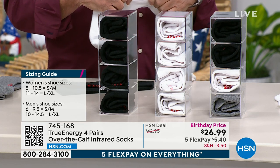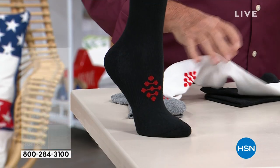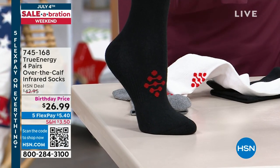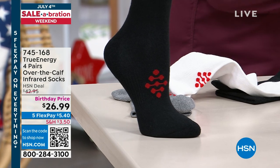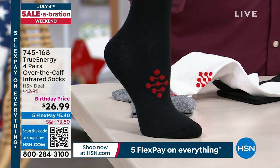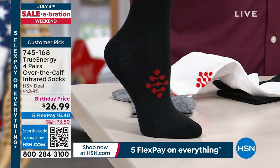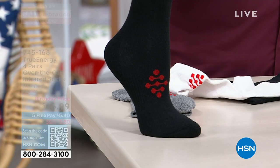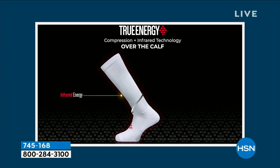I find this technology fascinating. It's an incredible value. It's the perfect sock — it does everything. It's the smart sock. You're not going to get this combination anywhere in the world. Here's a look at some video, because it's important to note that the infrared is woven into the sock. You cannot wash it out. No matter how many times you wash this sock, that infrared is going to stay in there.